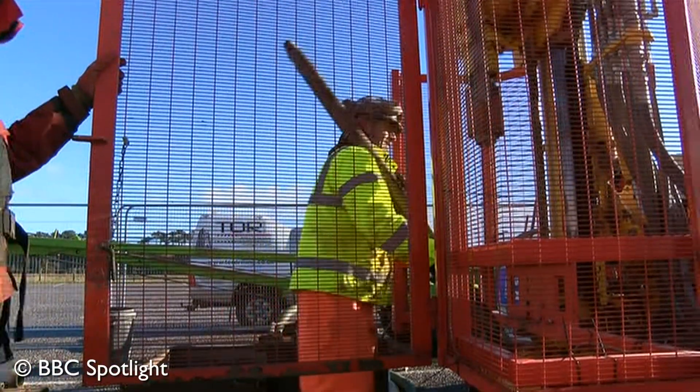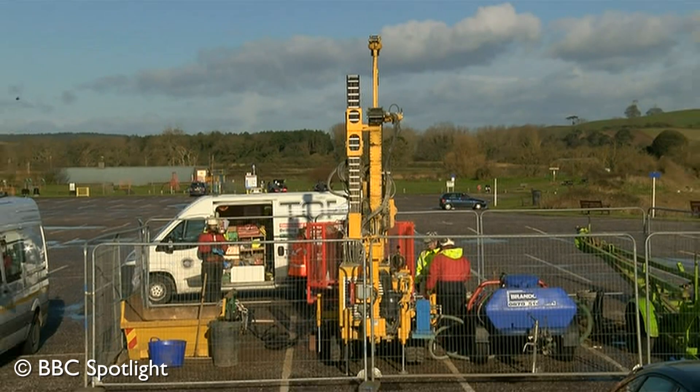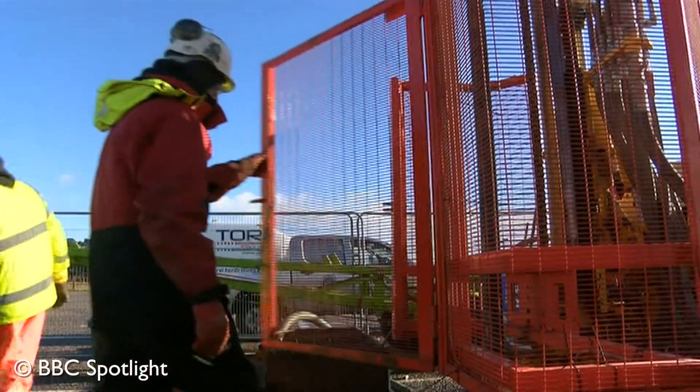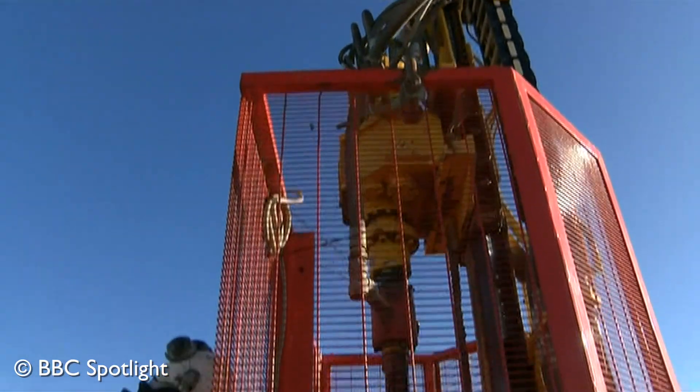This is the first sign of a possible import which could keep our lights on. They're drilling down a long way to see if Budleigh is the place for power cables linking the continent, Alderney and the Channel Islands, and the UK to come ashore.